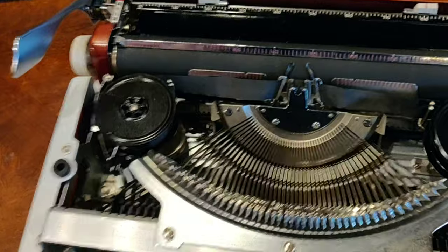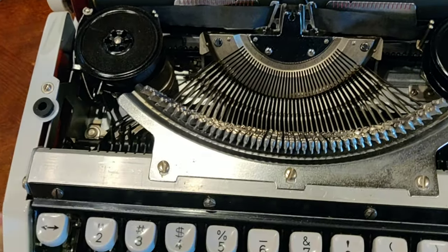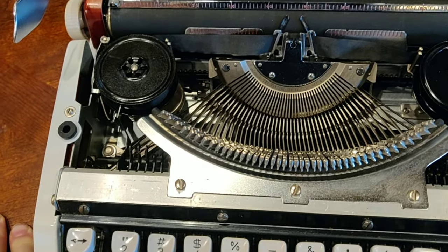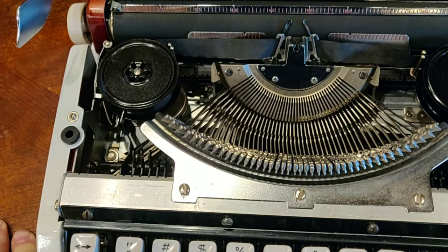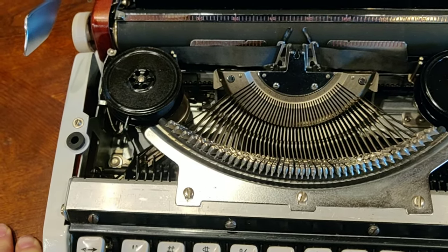When you receive these machines, they're almost always in really dusty, dirty, horrible shape. But I have yet to ever encounter a Brother — knock on wood — that didn't just type like a dream as soon as you did some very basic maintenance. It's just a testimony to the quality construction of these machines.